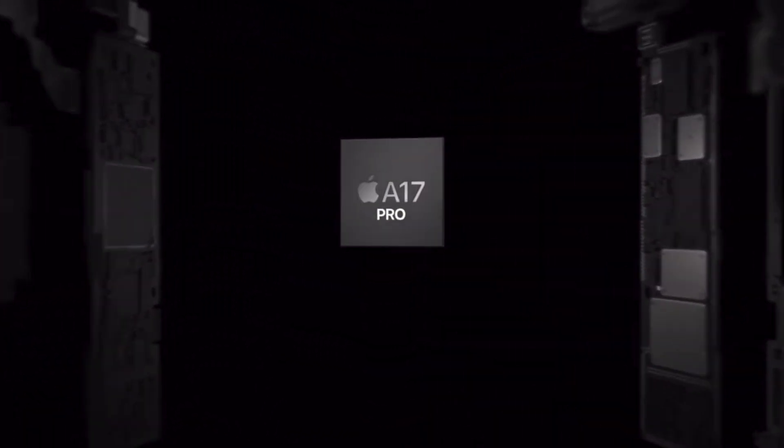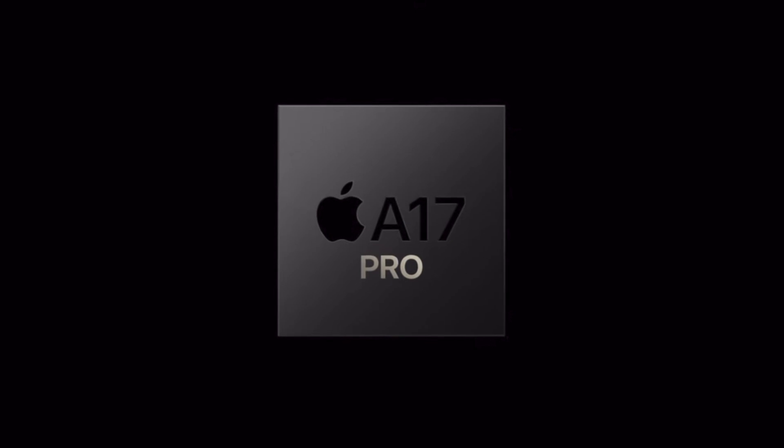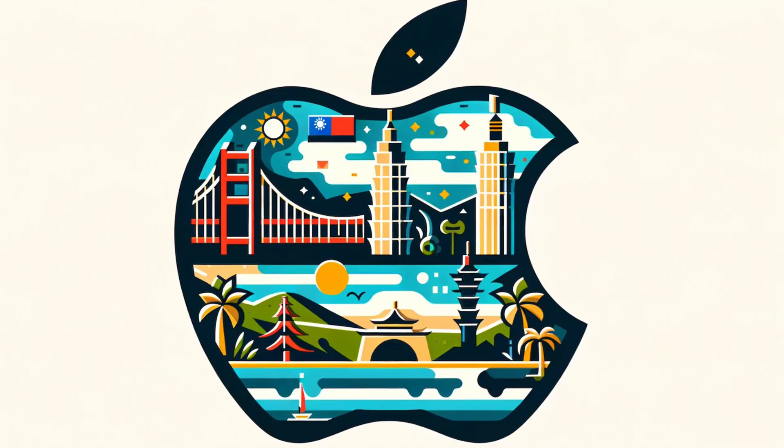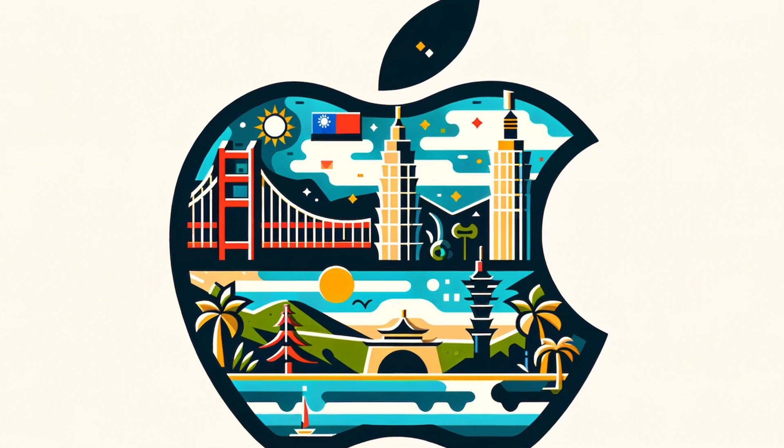Let's start with Apple. The release of the iPhone 15 Pro marked a significant milestone with its A17 Pro chip, the first 3nm chip in mass production. This innovation wasn't just a leap in technology, but a clear depiction of Apple's relentless drive for superior performance. The chip boasts faster CPU performance, faster graphics and a reduction in power consumption compared to its predecessor.